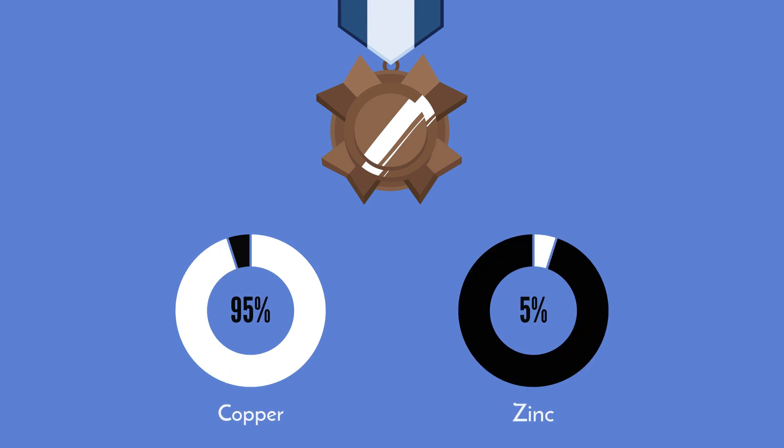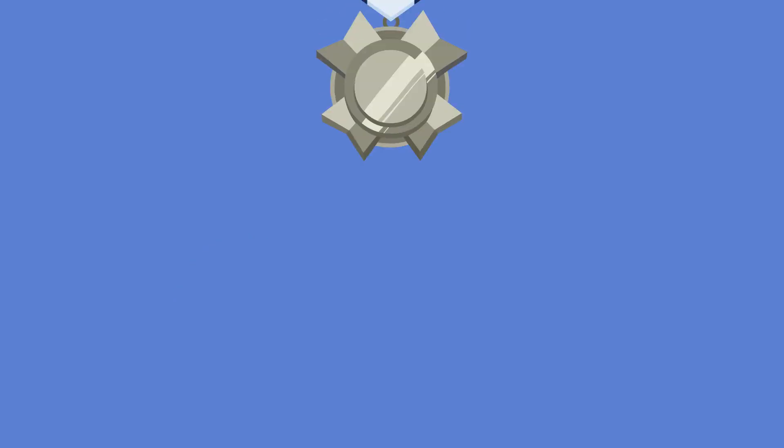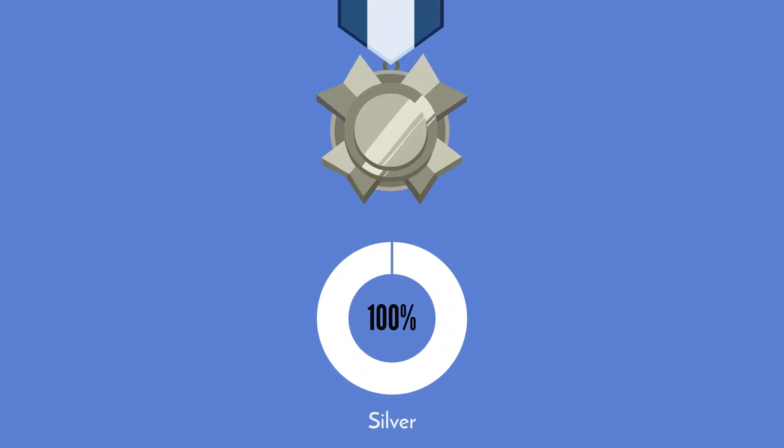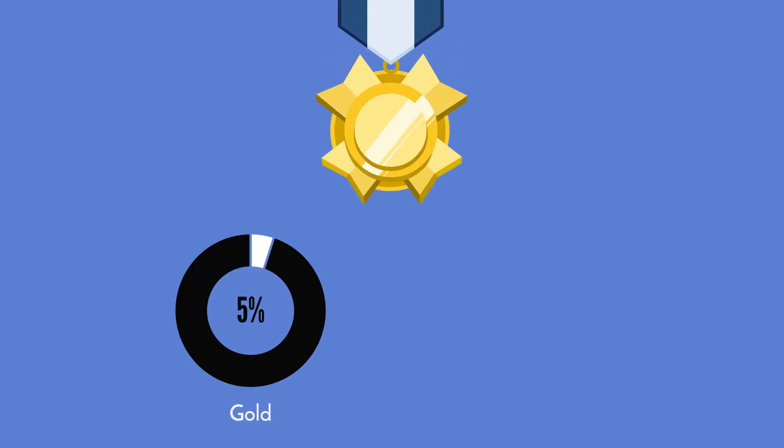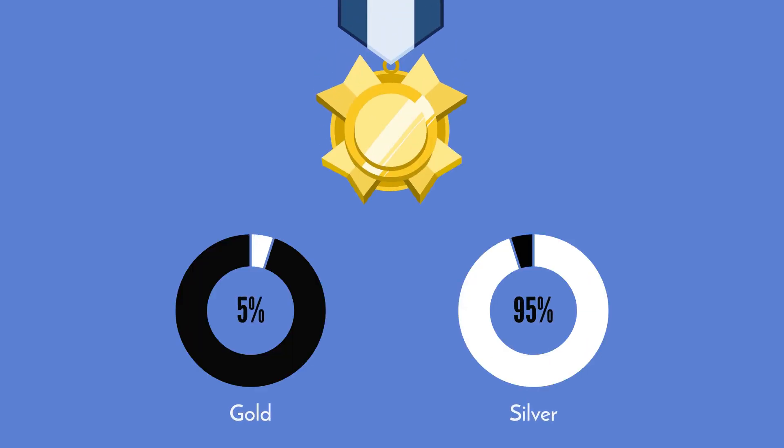The bronze medal actually contains 95% copper and 5% zinc, while the silver medal contains 100% silver. The gold medal contains only 5% gold, and the other 95% is made of silver.